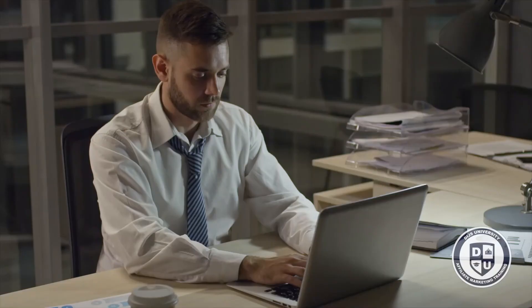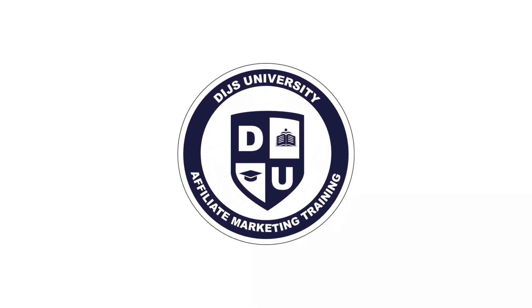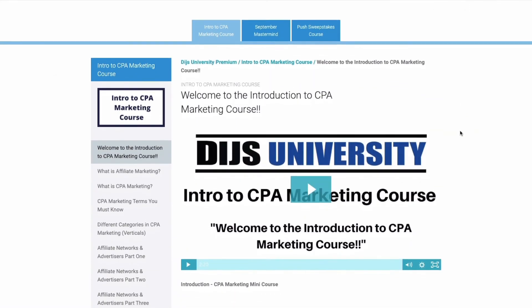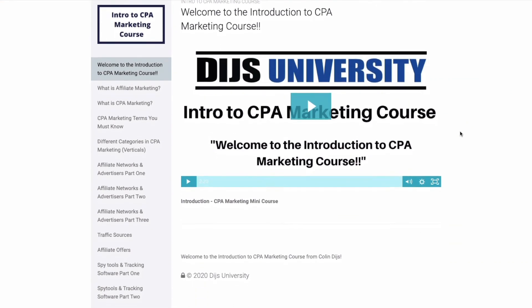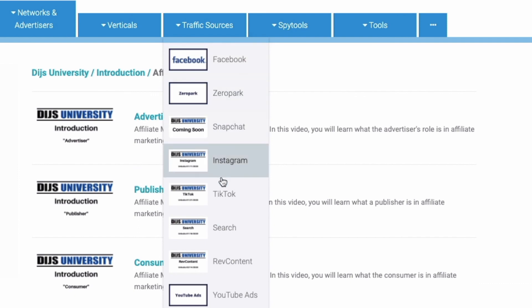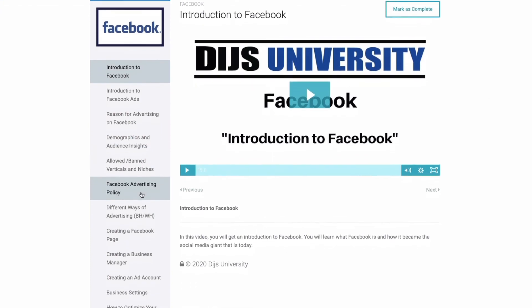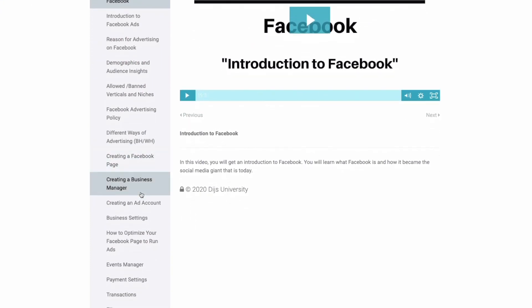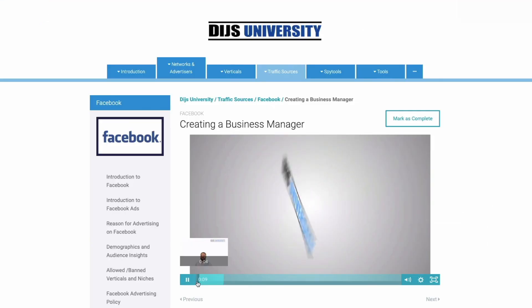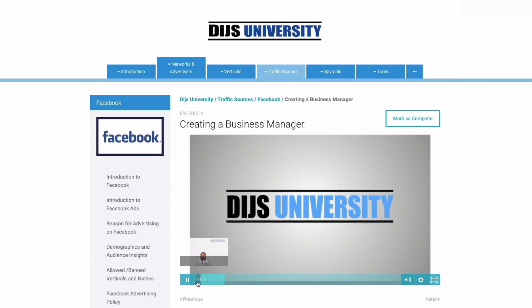Are you struggling with your affiliate marketing business or want to take things to the next level? Let me introduce you to Dice University — the number one affiliate marketing training platform in the world. Whether you're a beginner or advanced, Dice University offers thousands of videos on topics like Facebook, Voluum, Adplexity, and more. You'll learn step-by-step how to dominate each vertical with detailed quick-start guides. Click the link in the description to sign up today.